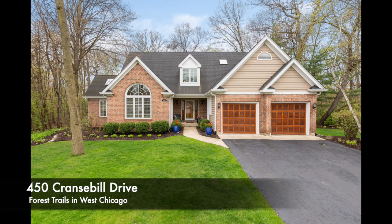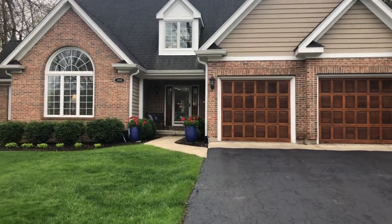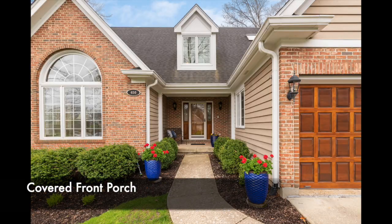The home has beautiful siding, brick front, wood paneled garage doors, and such a nice covered front porch.